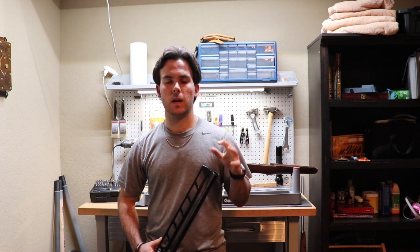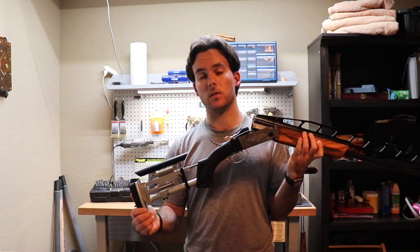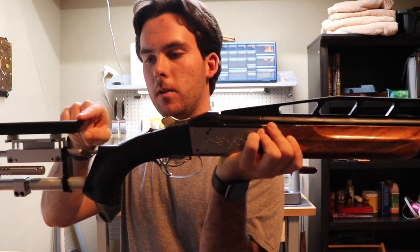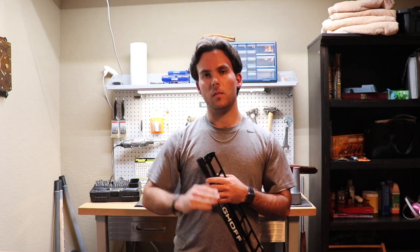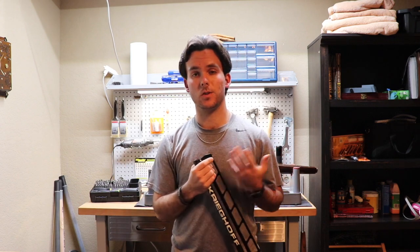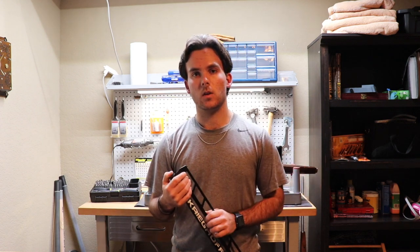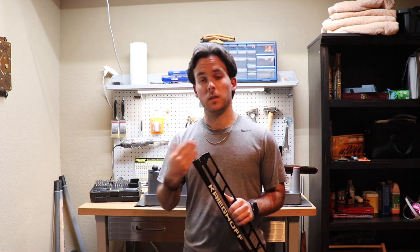Now the stock — this is something that has changed in recent years. You're seeing a lot more stocks in skeet that are like the stocks in trap guns. If you look at my K80 here, you can almost draw a line that would be perfectly straight from the comb to the top of the barrel — that's called a parallel comb. In skeet, a lot of times you'll see a tapered comb, meaning it kind of goes like this, but that has changed to where a lot of shooters are now using a parallel comb. If you see a tapered stock, it's almost certainly going to be a skeet gun. But it is a personal preference, and it's nice they have that option available.